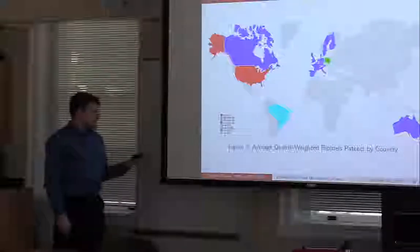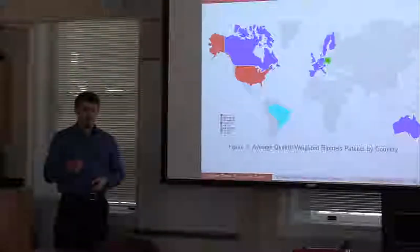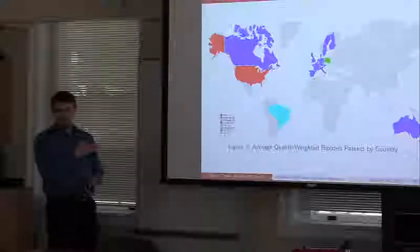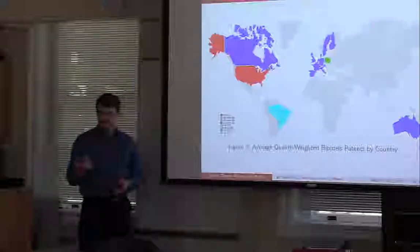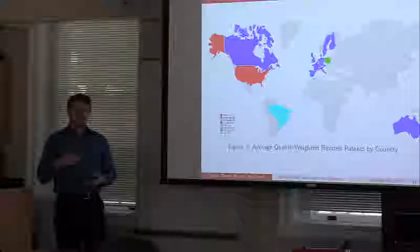We're using the quality-weighted patents to measure output. We think of raw patent counts as a good metric for expenditures. The quality-weighted patent count correlates really well with actual value added to a firm — for instance, stock price. So we think of this as measuring what your research actually yielded.